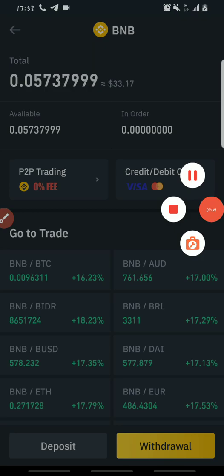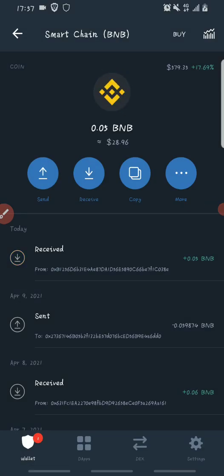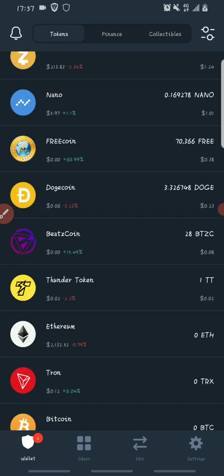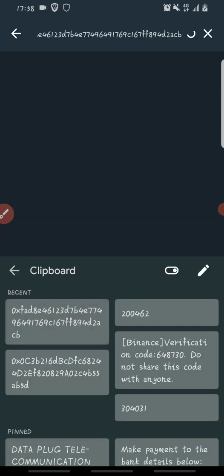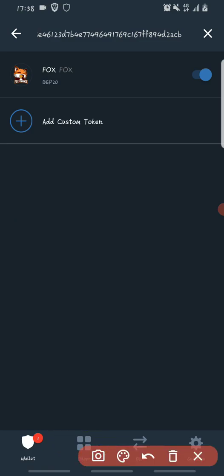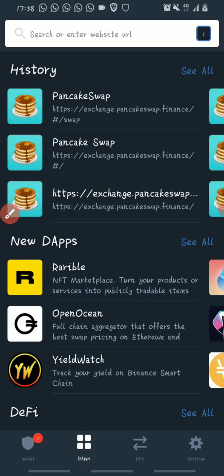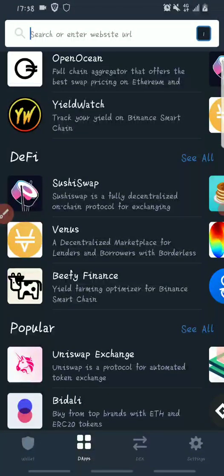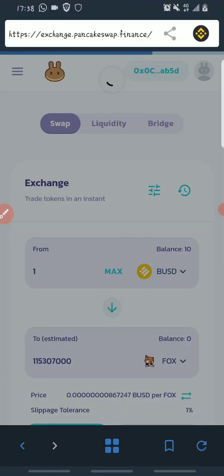I've now received the BNB in my Trust Wallet. After receiving the BNB, the next thing is to open PancakeSwap. But first, I mentioned I'll be showing how to buy the Fox Finance token. You need to add Fox Finance — I'll be dropping the contract address in the description. Paste it in the token search field and it will come up; flip the toggle to turn it on. Then go to DApps — the second icon at the bottom — click on DApps, scroll down to DeFi and look for PancakeSwap, then open it.